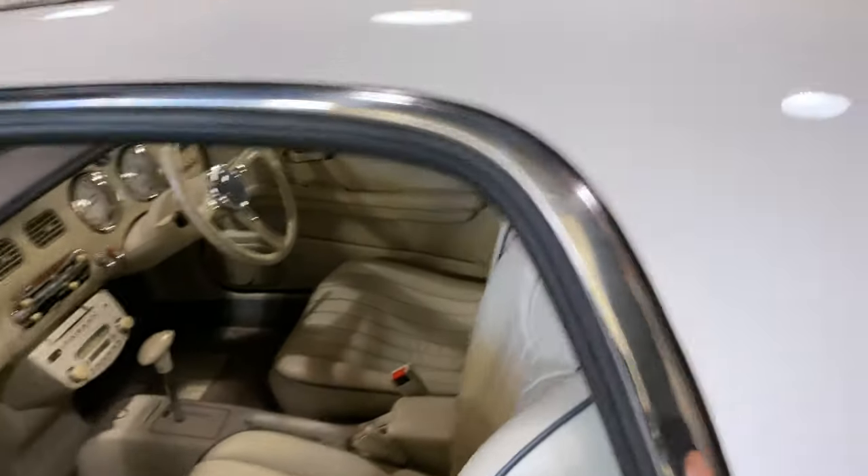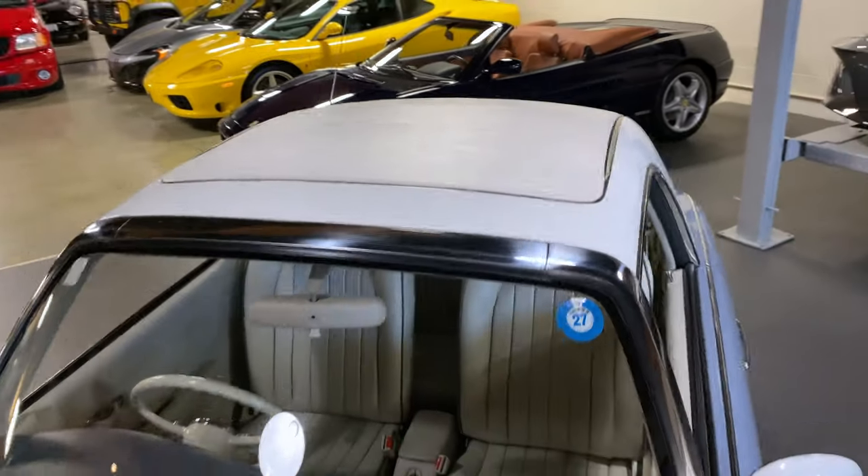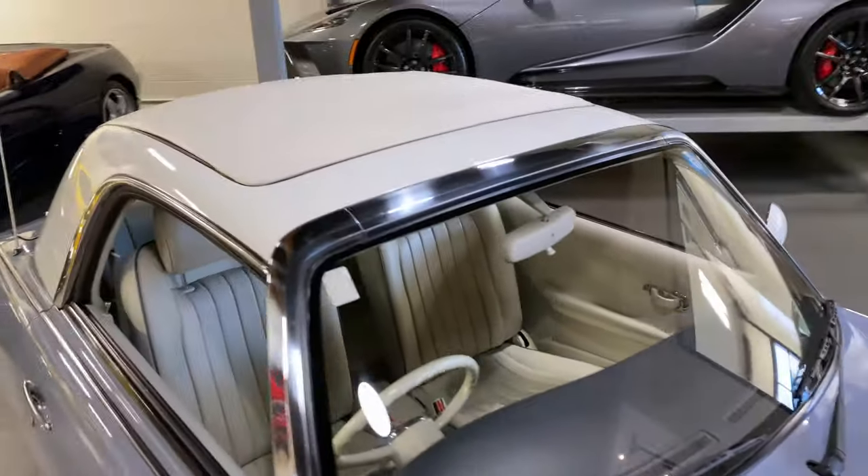This would be a neat car just to have around — nice and small, doesn't take up much space in your garage. A $30,000 investment for a collector limited production car makes kind of sense.